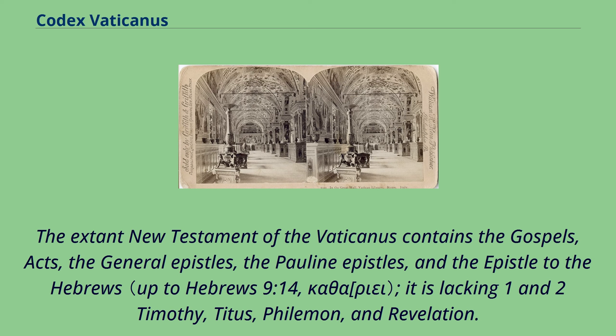The extant New Testament of the Vaticanus contains the Gospels, Acts, the General Epistles, the Pauline Epistles, and the Epistle to the Hebrews. It is lacking 1 and 2 Timothy, Titus, Philemon, and Revelation.